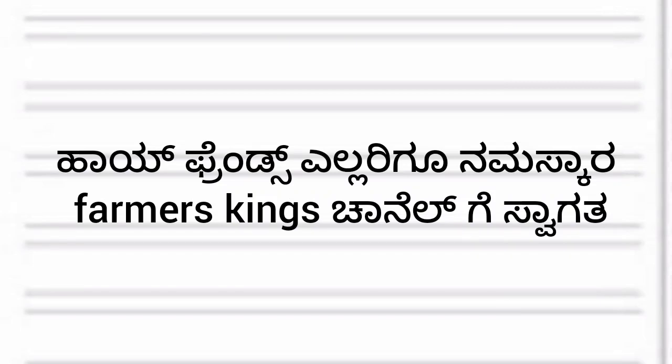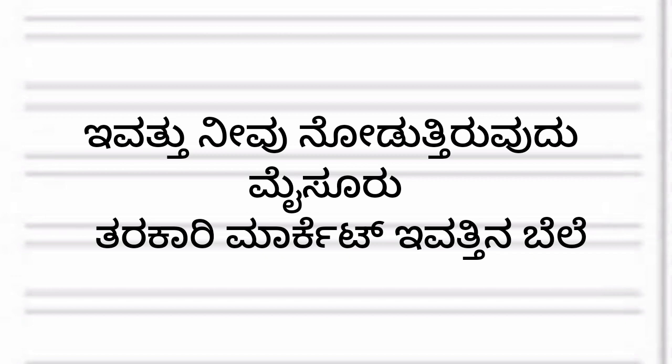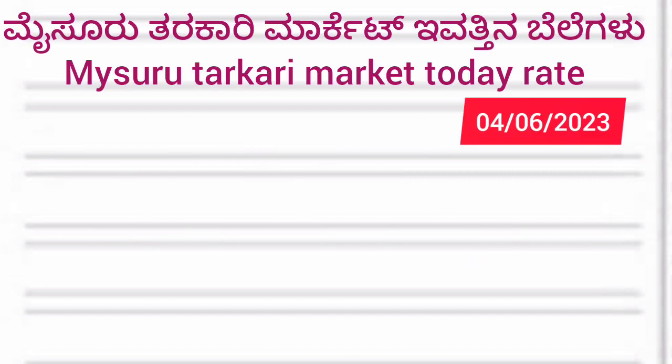Hello friends, welcome to the Farma's King channel. What's the name of the Farma's King? Share this video and subscribe to the channel.